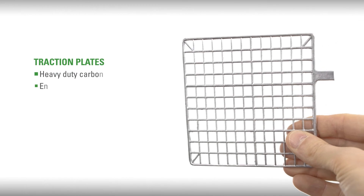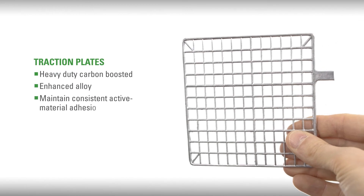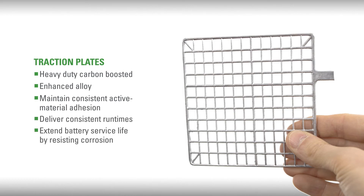Heavy-duty carbon-boosted and enhanced alloy traction plates that maintain consistent active material adhesion will deliver consistent run times and extend battery service life by resisting corrosion.